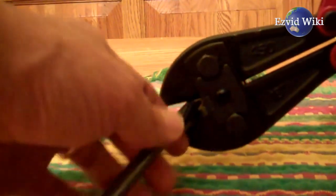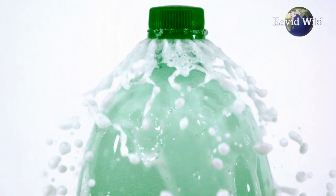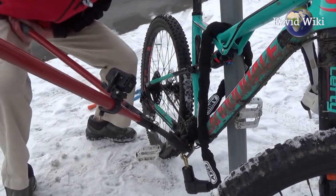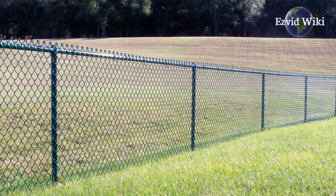A typical bolt cutter can generate around 4000 pounds of pressure. That means they can easily chop through almost any material found around the house or a construction site. This includes anything from nails, to wiring, to a chain link fence.